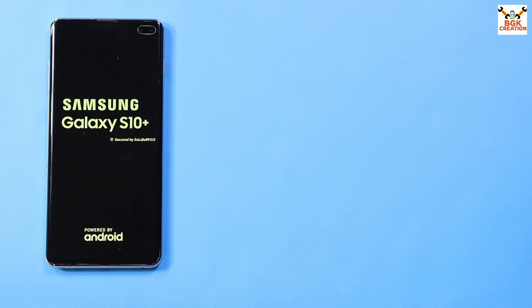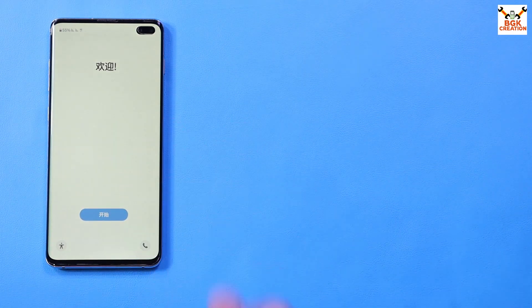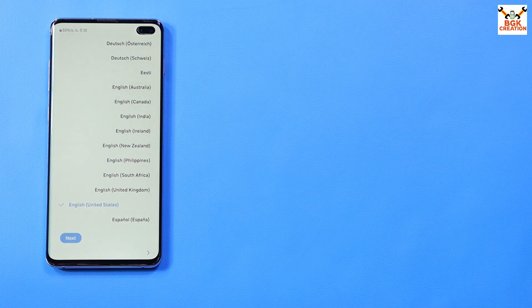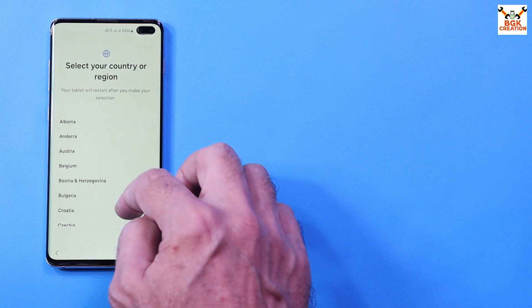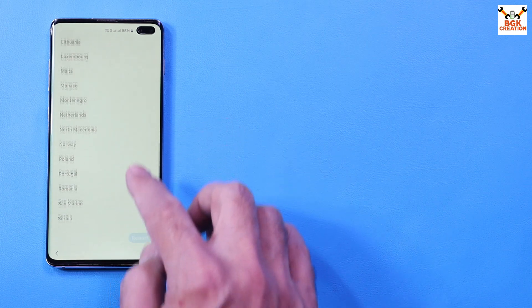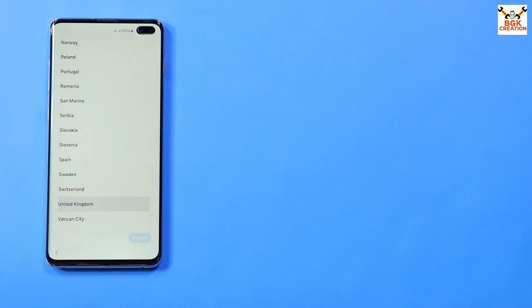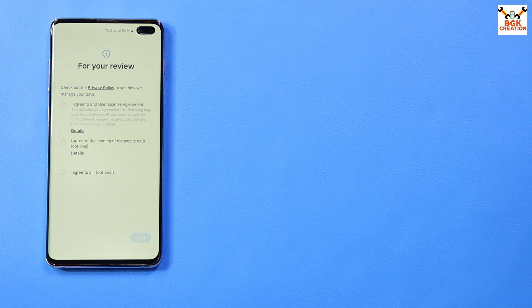The phone will stay on the Samsung logo for a while and then start booting into Apricity version 4.21. The first boot will take some time. Once first boot completes, finish the setup screen. If you cannot find your country or region in the list, select United Kingdom and tap Restart, then continue to complete the setup.